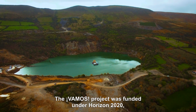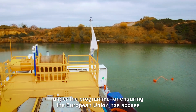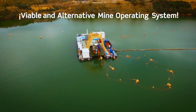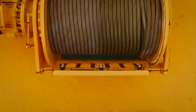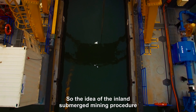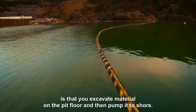The VAMOS project was funded under Horizon 2020 under the programme for ensuring that the European Union has access to critical raw minerals, and to develop a new and innovative mining technique that the European Union needs. The idea of the in-pit submerged mining procedure is that you would excavate material on the pit floor and then pump it ashore.